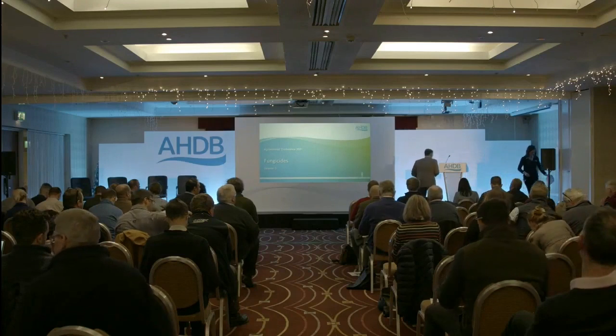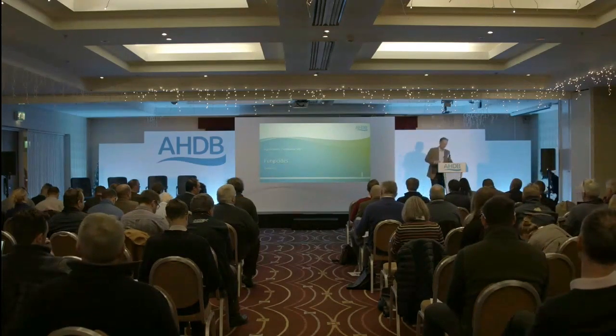I'm really pleased to welcome onto stage our next speaker, Jonathan Blake, who is Technical Director of Crop Protection at ADAS. Thank you, Emily.